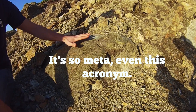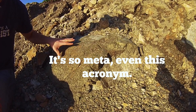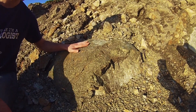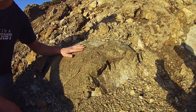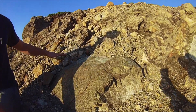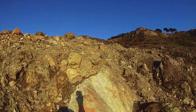Everything points to this being a high-grade metamorphic rock. Based on the color and what we're seeing here, this is probably a piece of serpentinite. The Franciscan Formation underlies a lot of the San Francisco Bay Area. It's a very common rock. It very easily erodes, as you can see on this hillslide here — it erodes very easily and falls apart.